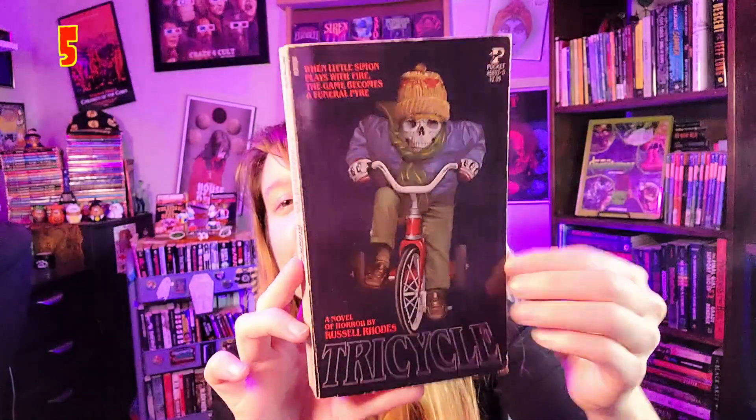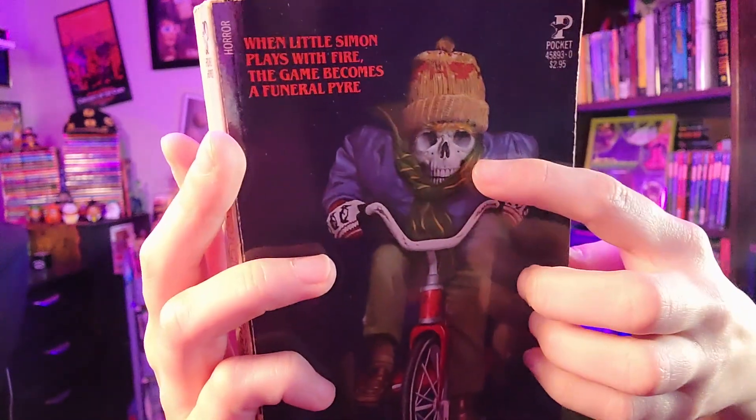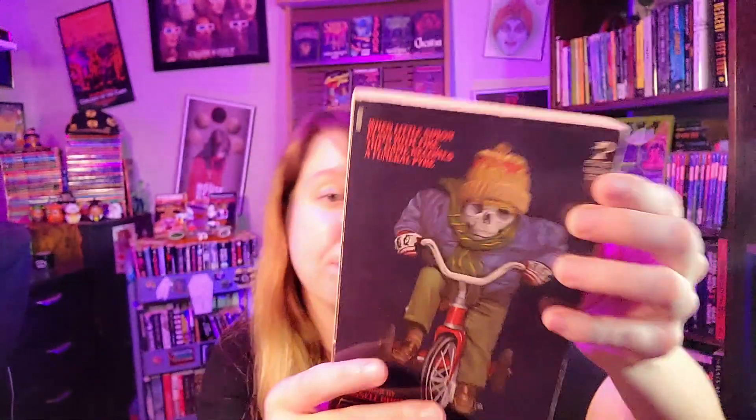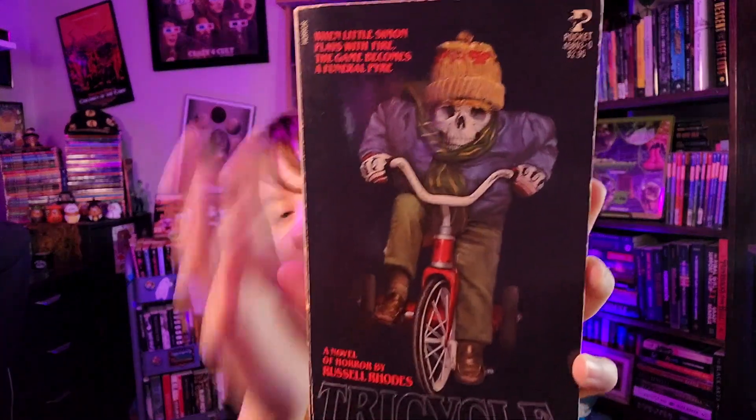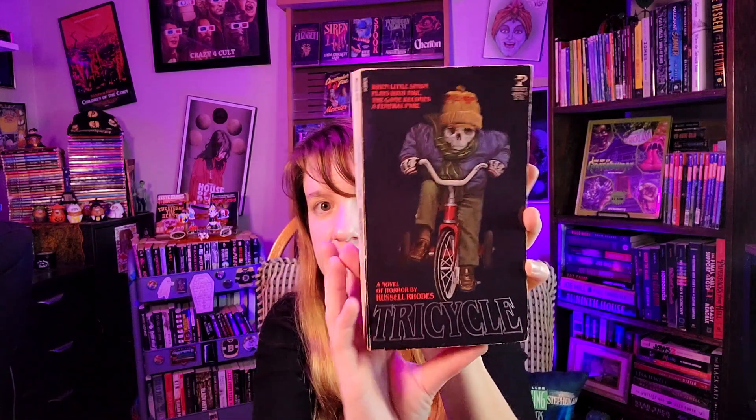Now we're into the top 5. Number 5: 'Tricycle,' published by Pocket. You can't go wrong with a skeleton riding a tricycle. Tagline: 'When little Simon plays with fire, the game becomes a funeral.' He's in his little winter clothes — it's lovely. There's a really nice simple silvery font on the bottom.